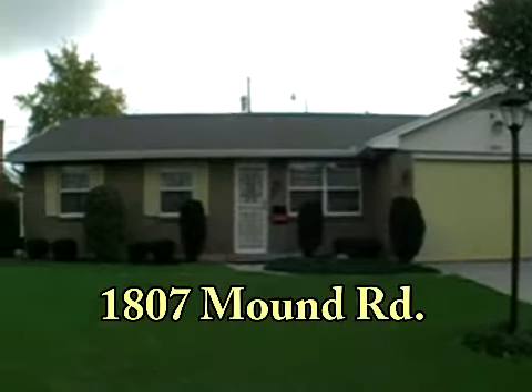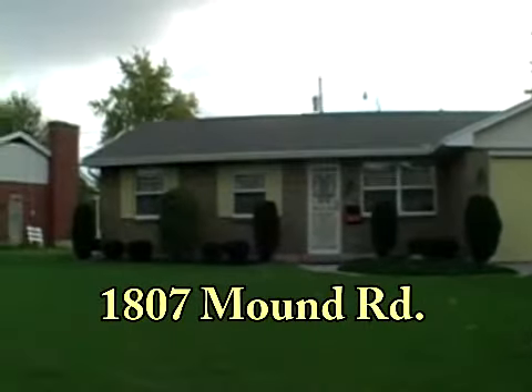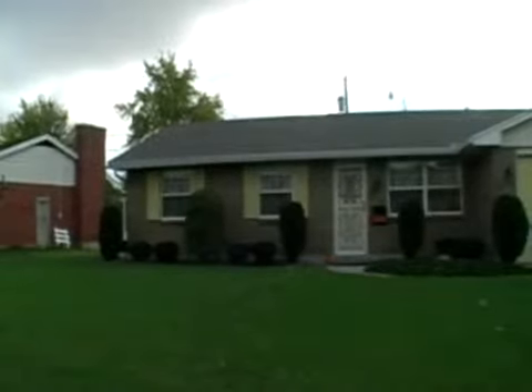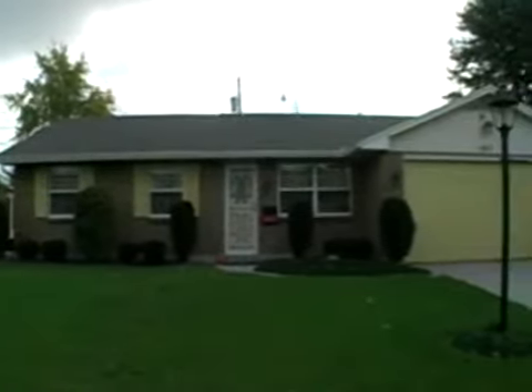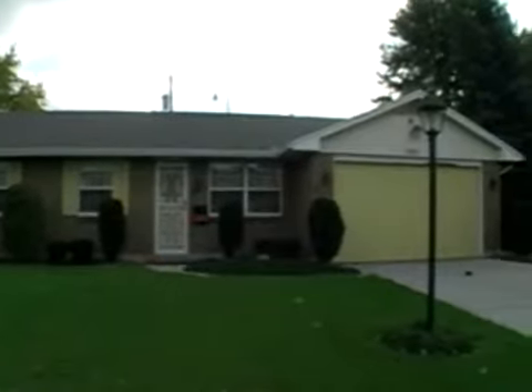Yoakam Realty welcomes you to 1807 Mound Road. This cozy three-bedroom, two-bathroom ranch house is located on Lima's west side, with convenient access to a variety of dining and shopping options.